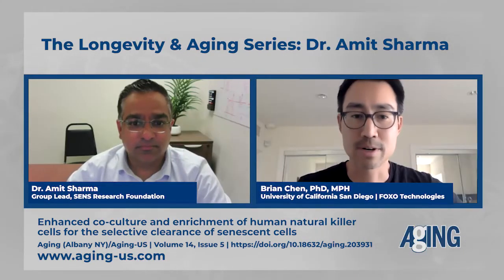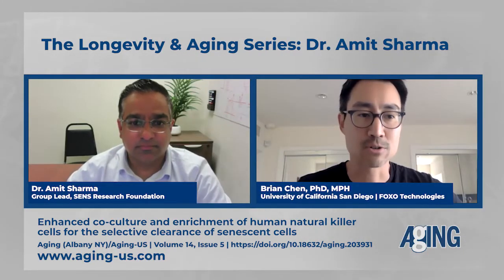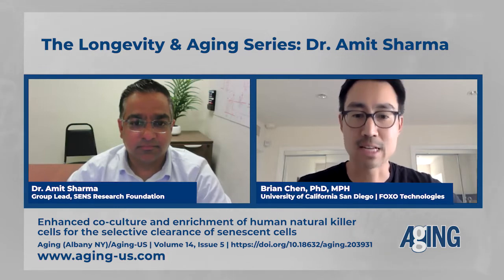Thank you all for joining us today. We have a special guest: Dr. Amit Sharma, group lead at the SENS Foundation in senescence immunology research.